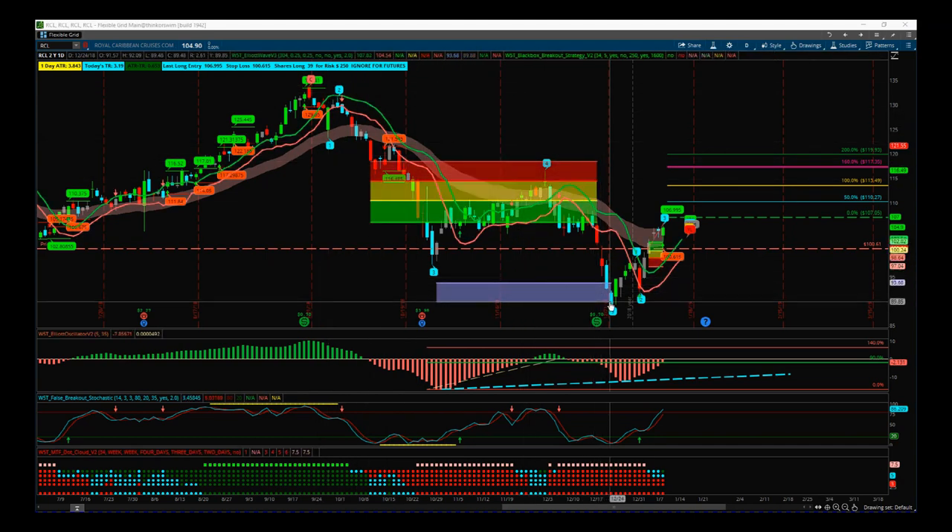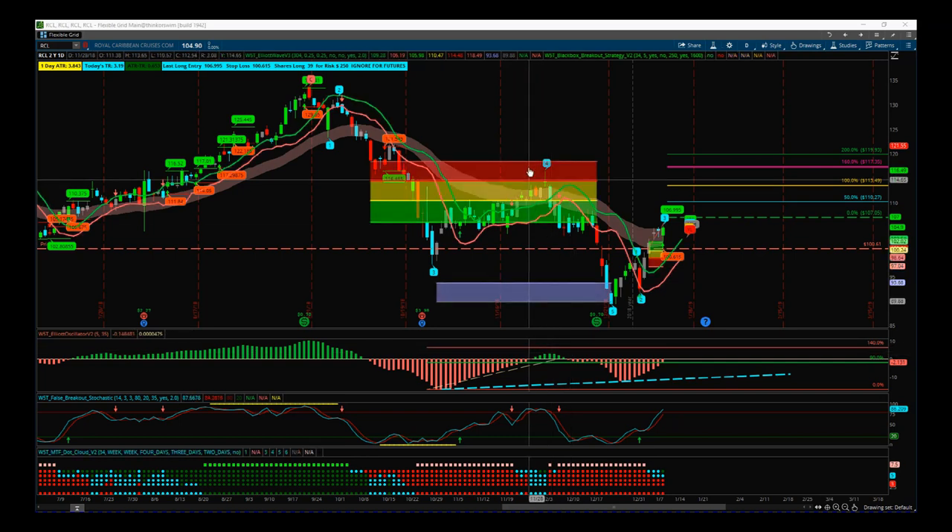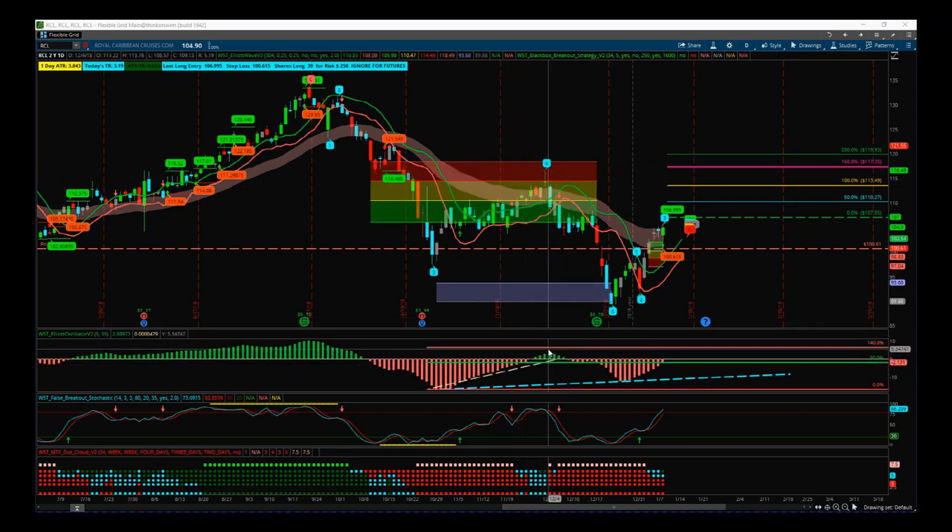The 5th wave hit our target zone and started to bounce back up again. When you're trying to trade potential trend reversals, first of all the 5th wave needs to hit your target zone. The next is the behaviour of wave 4 — did it meet those criteria we always talk about when trading that 5th wave? And yes, it did. We look at the 4th wave here: it found resistance at the top end of the amber zone and into the red zone. The 535 oscillator was really good, between 9 and 140%, and the stochastic crossed over in the overbought zone against this false breakout.